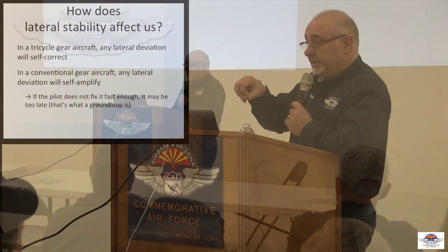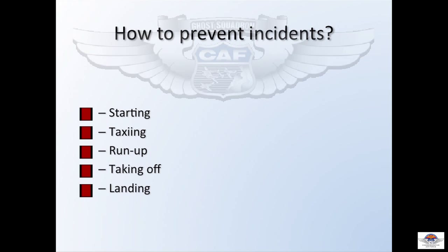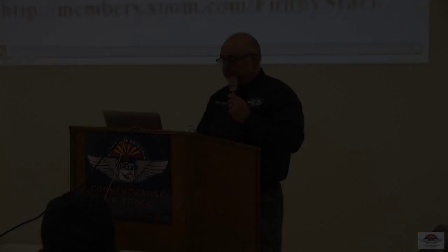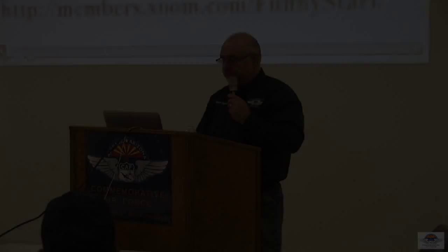Believe it or not, incidents in a tailwheel airplane can happen in any phase. You can have an incident when you start the airplane — I've seen it happen, not to me fortunately, but I've seen it happen. Taxi, run-up — I've seen with my own eyes an accident happen during a run-up.